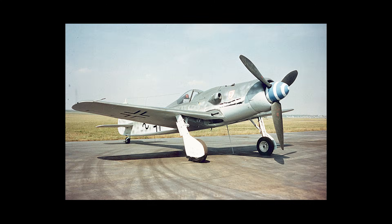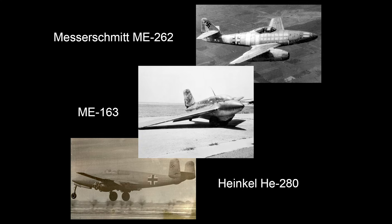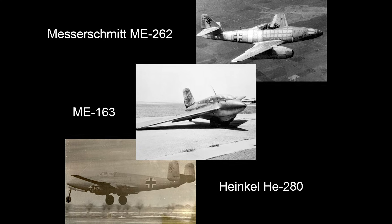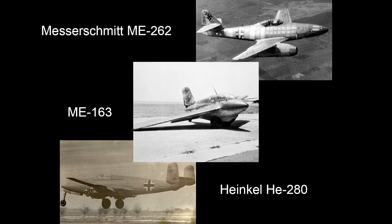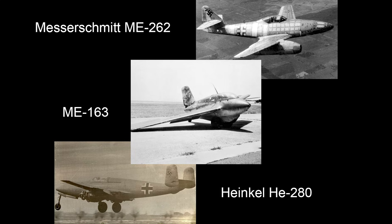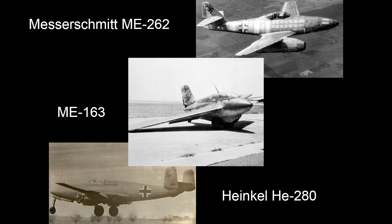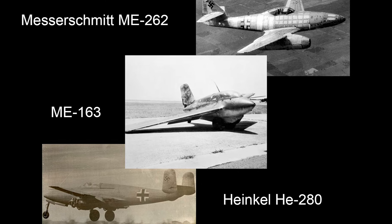The Focke-Wulf Fw 190 may be said to be a direct translation into German of the Spitfire 14, but the Messerschmitt Me 262, the Messerschmitt Me 163, and the Heinkel He 280 are German innovations. It emerges that the Germans have been more progressive but less developmental — more ready to play with highly advanced and revolutionary ideas, less ready to squeeze all the performance possible out of conventional machines.